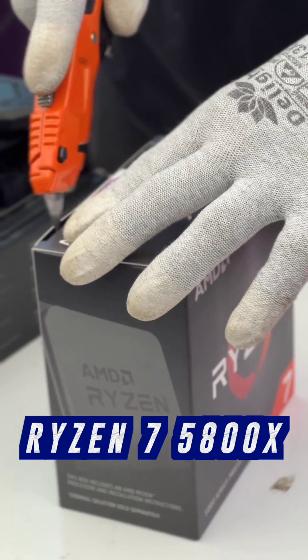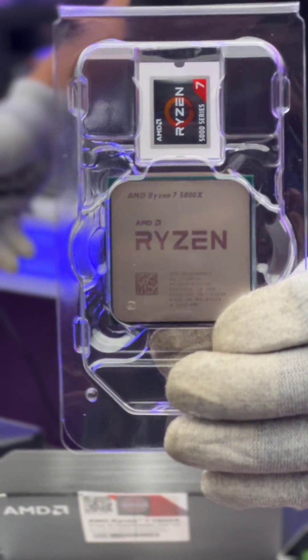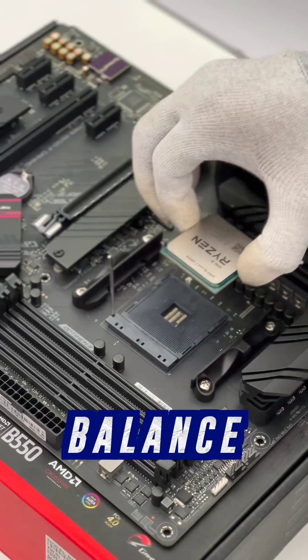So for the processor, we went with the Ryzen 7 5800X — 8-core, 16-thread — probably one of the most apt processors for 3D rendering. And for the motherboard, we needed the perfect balance of performance and good looks, so we went with the ROG Strix B550.